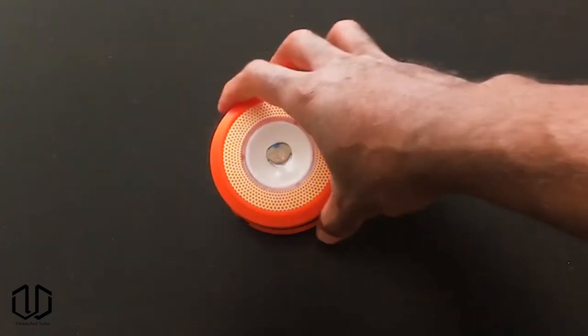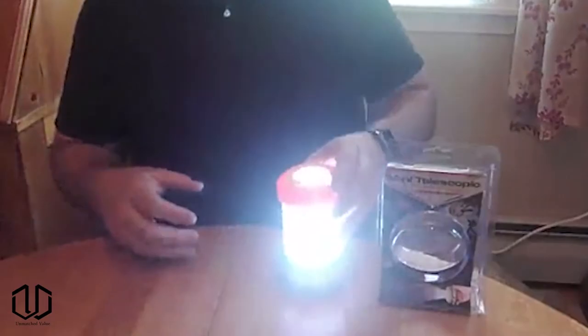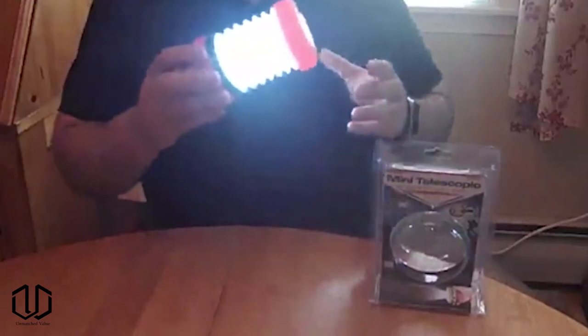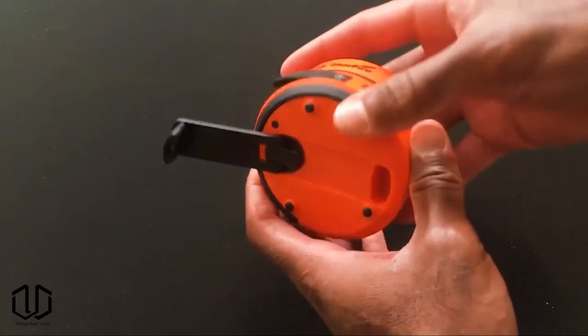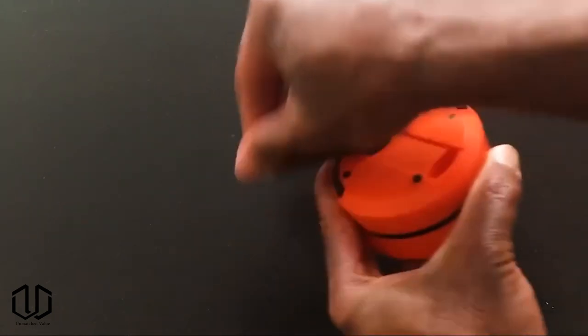This LED light can be used in two ways: extended as an LED camping lantern or folded as a powerful mini flashlight, making it a portable multifunctional light. It's only 5.9 ounces in weight and the foldable design fits seamlessly into your backpack or pocket. It can be charged via regular USB charging cable or powered by hand cranking when you're out of battery.